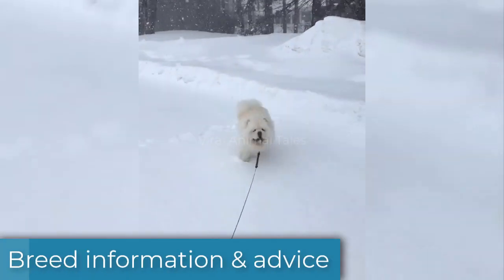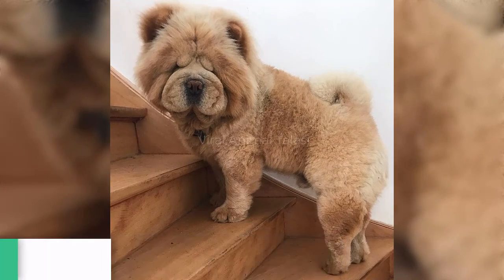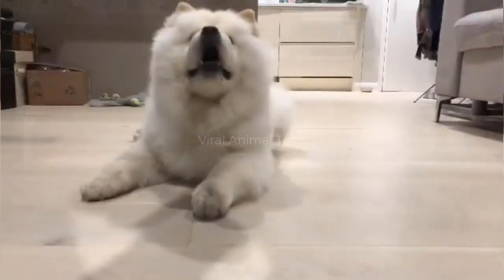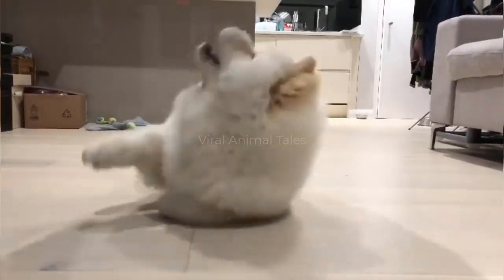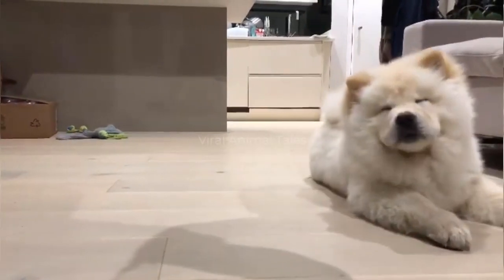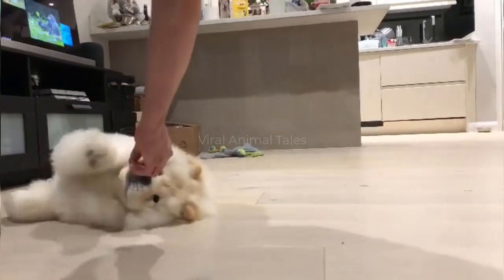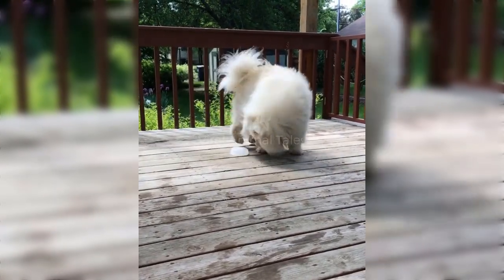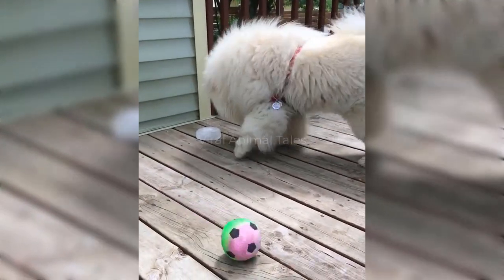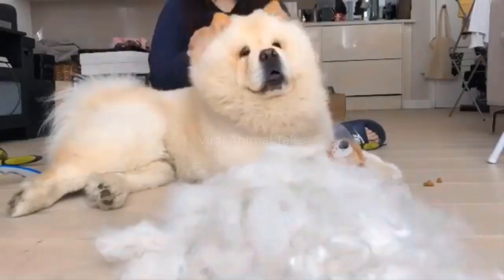The Chow Chow belongs to the utility dog group and has a distinct lion-like appearance, thanks to a full and bushy coat that stands away from his body. While he has excellent manners, he is not very sociable and often forms an attachment to just one person, making him less suited to family life. The Chow Chow is a bit standoffish and likes nothing more than his own company. His long auburn coat needs to be brushed daily, and he will need shade from the heat in summer months.